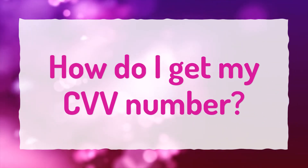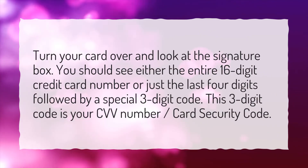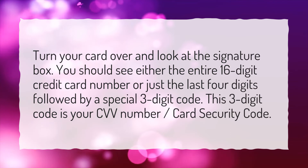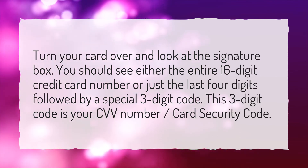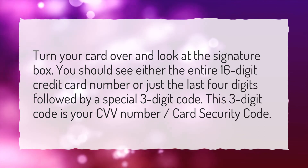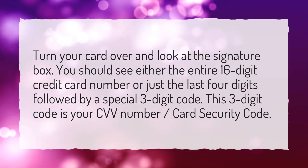How do I get my CVV number? Turn your card over and look at the signature box. You should see either the entire 16-digit credit card number or just the last four digits followed by a special three-digit code. This three-digit code is your CVV number, or card security code.